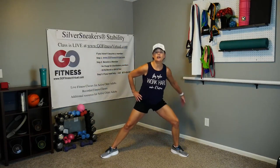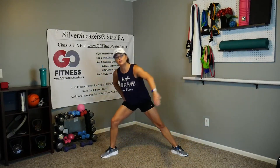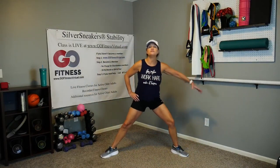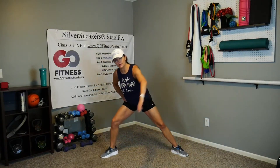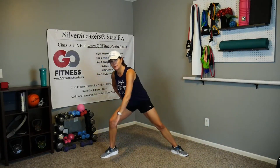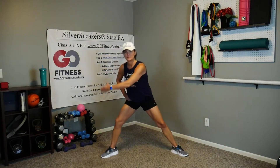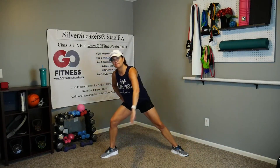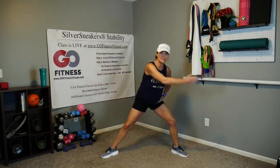Now take one arm and move it in a figure eight as you're moving side to side. By going side to side with those legs, you're feeling that shift of your body weight from one side to the other — the arm just adds more pressure each way. Keep going side to side, now let's extend the other arm in a figure eight.